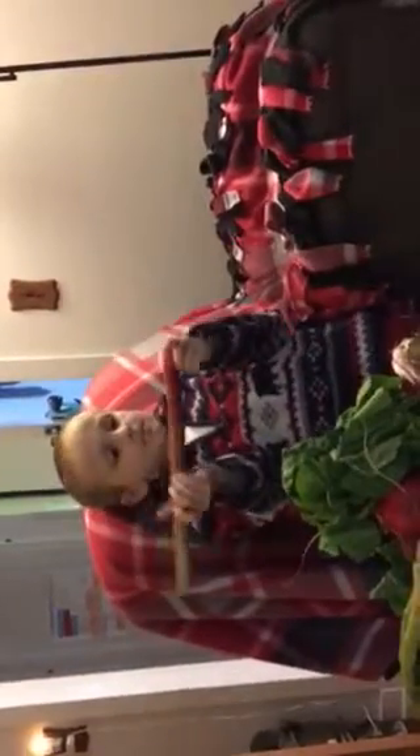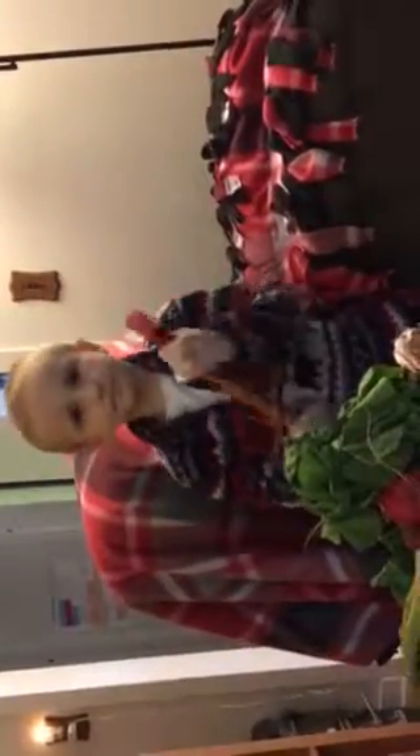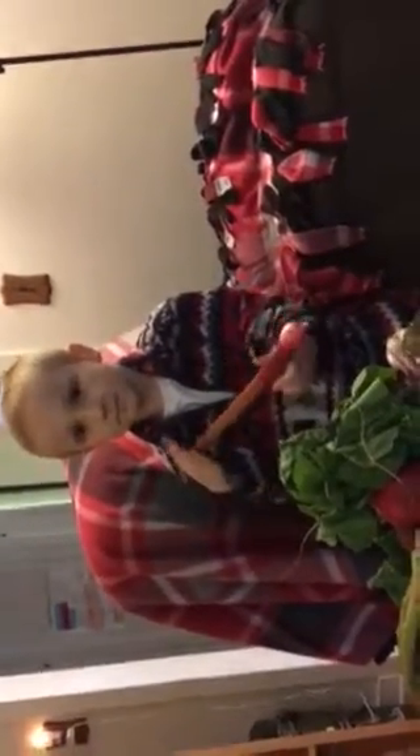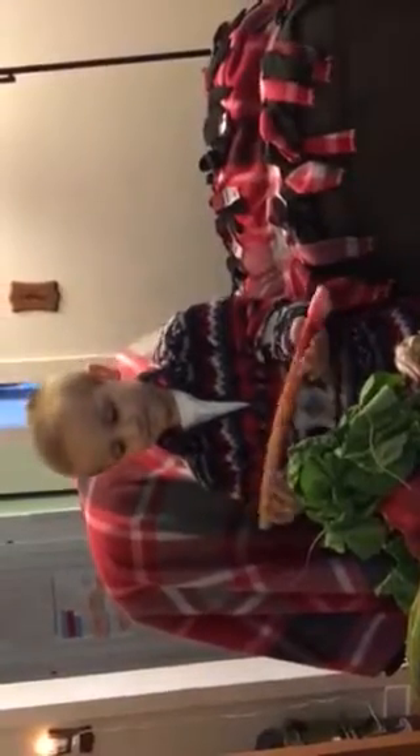Hold it up so they can see — the redder that stalk is, the sweeter the rhubarb is. So if you're looking at the store and you see one that's super red, that one's going to be a little sweeter than one that's green. But make sure that if you're getting one from the store that hasn't already been trimmed, like this one, that you do not eat the leaves on top of the stem — the leaves are poisonous. Yeah, it could kill you. Vegetables should not kill you!